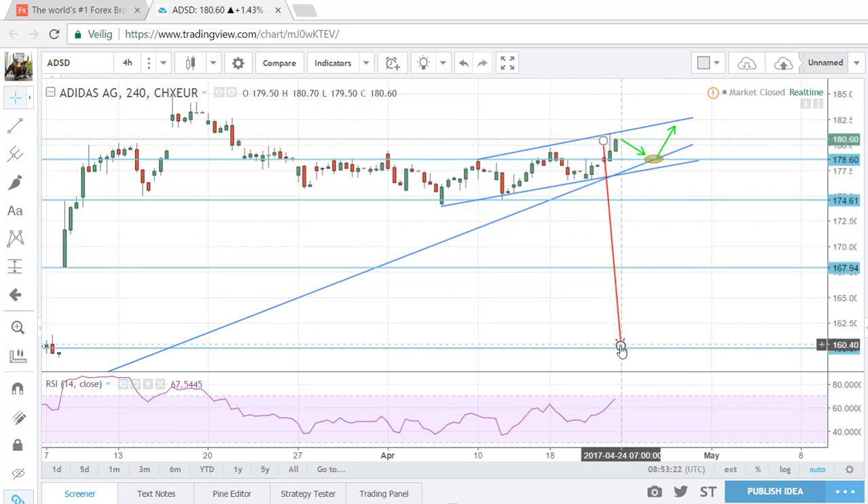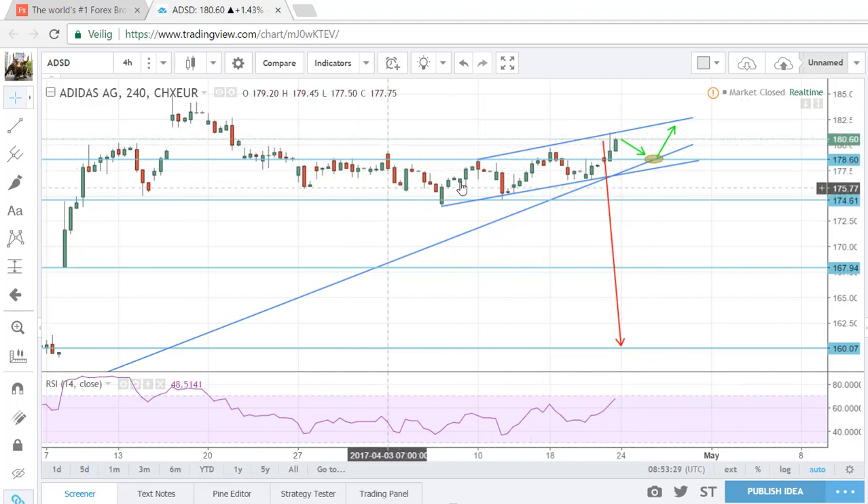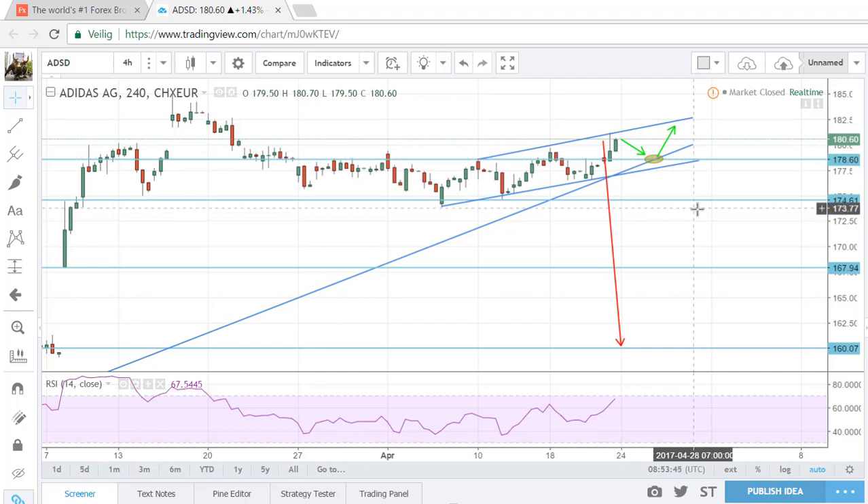I drew a red arrow on there. Adidas is strong and we may see earnings from Adidas. Adidas is looking like it's starting to see higher lows and higher highs, so we are breaking out of this consolidation period. Moving back up from here, we can easily see a move of like eight to ten points. Expecting strong earnings, so this could be a nice setup to the upside.